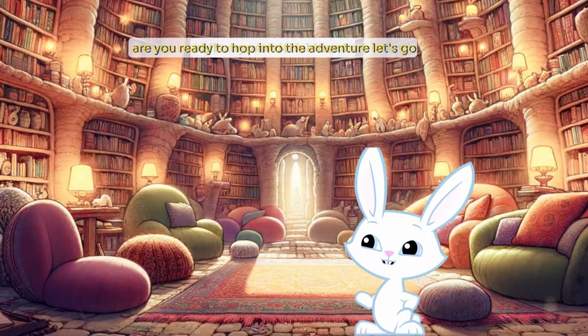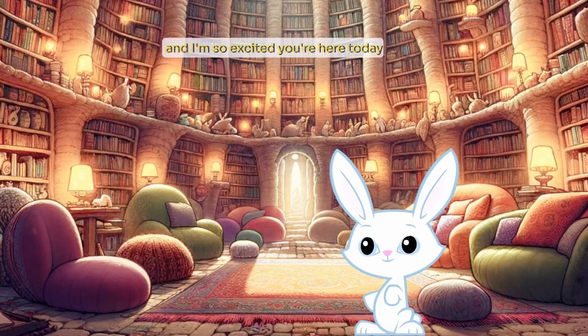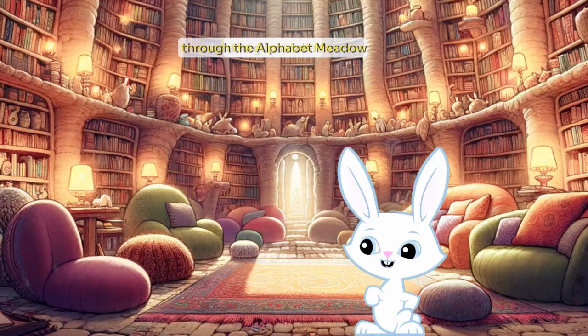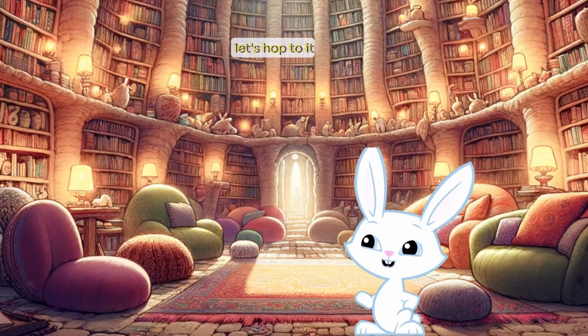Hello, my wonderful friends. I'm Mr. Bubbles, and I'm so excited you're here. Today, we're going on a fantastic journey through the Alphabet Meadow. And guess what? You're my special helper. Let's hop to it.